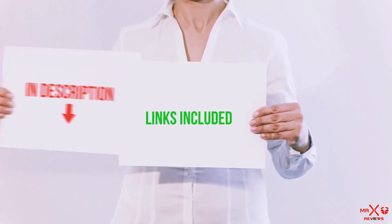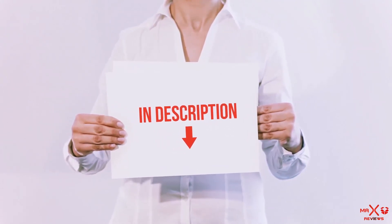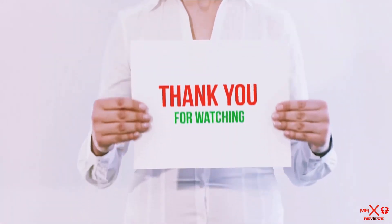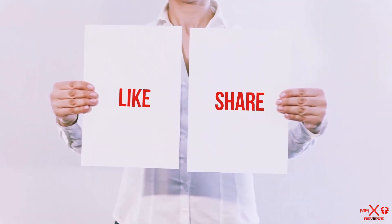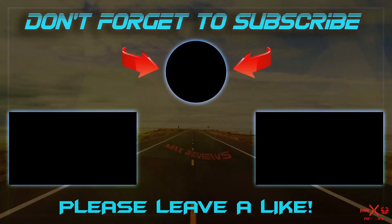All of these items are available on Amazon.com — I have included all the links in the description, so you can check out the links for the latest price. Guys, thank you for watching. If you like this video, please hit the like button below, share it with your friends, and be sure to subscribe. I'll see you in my next video.